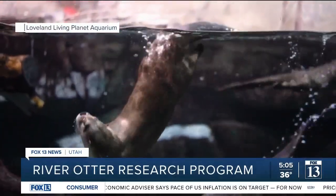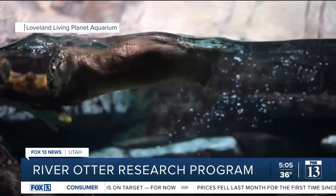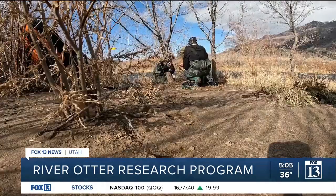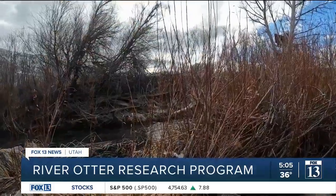River otters are a good indicator of the health of an ecosystem, so their presence or absence can inform people about what needs to be done — where they are, so people can do research and make conservation laws. By the Weber River, I am Maiteli Gubi, Fox 13 News, Utah.